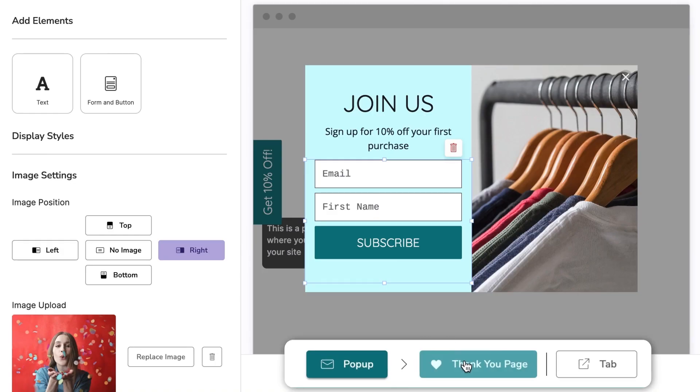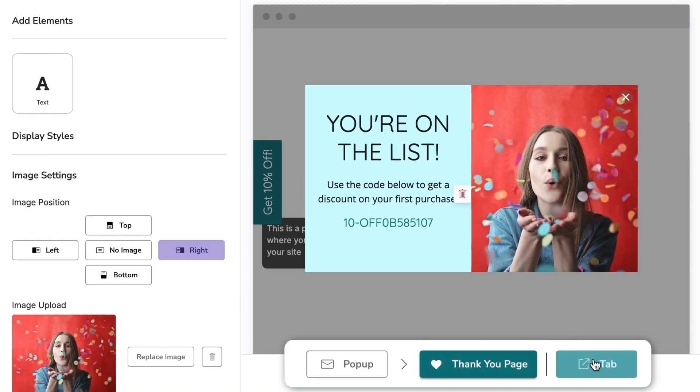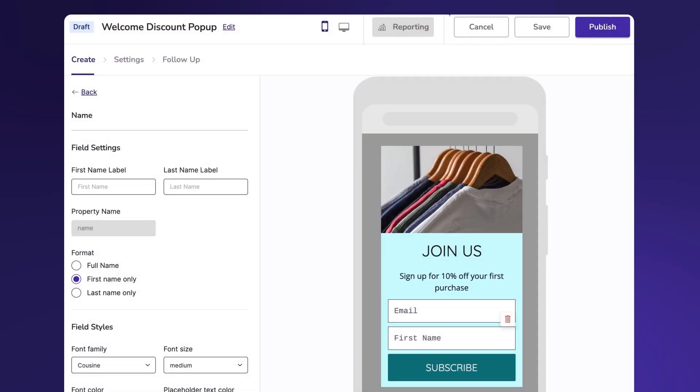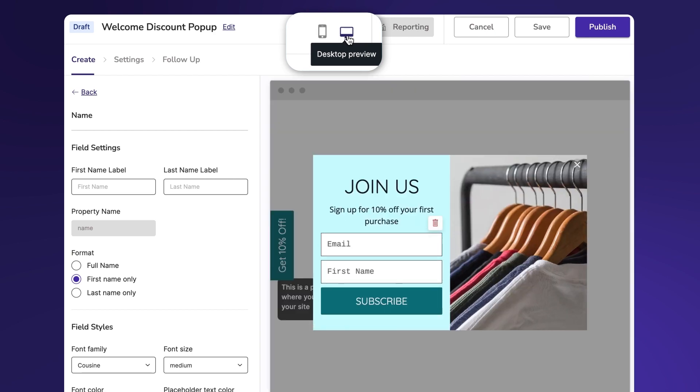Navigate between your pop-up, thank you page, and tab displays with a streamlined workflow that lets you toggle between all three components. Preview your display on both desktop and mobile to make sure your display appeals to all visitors.